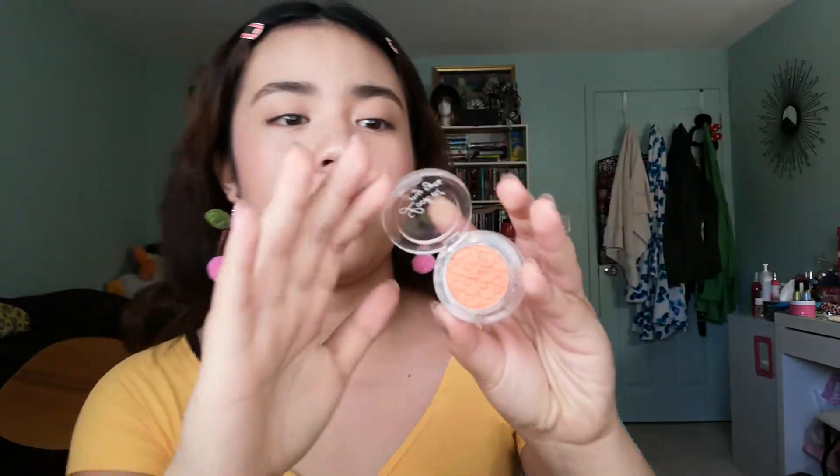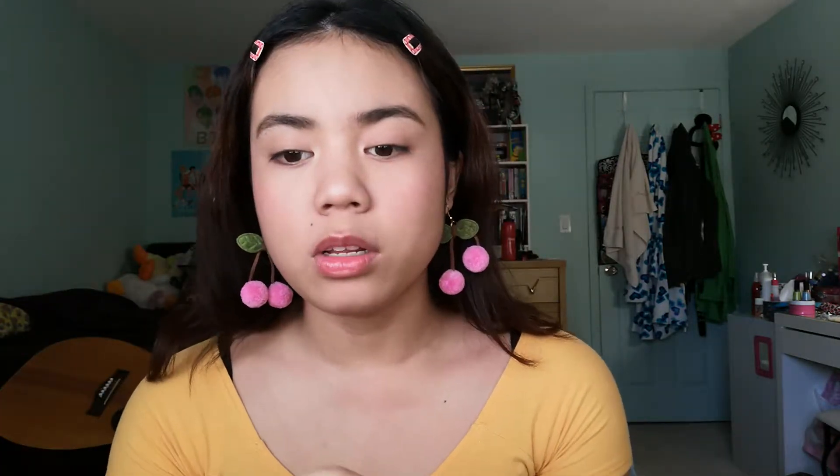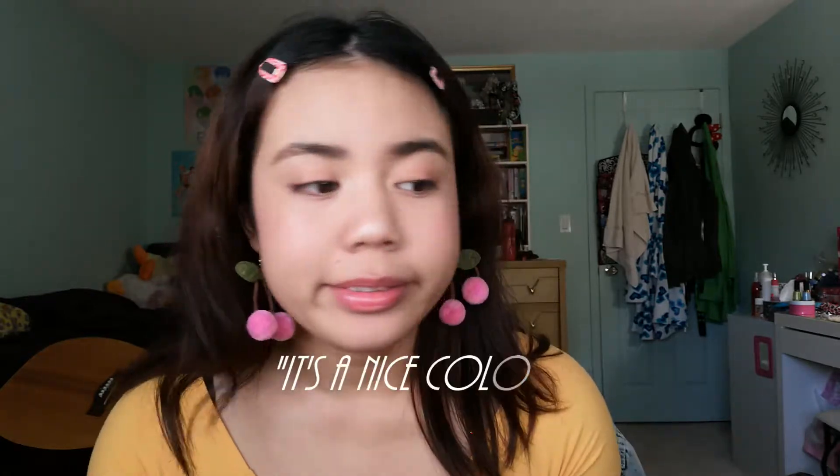Since I'm doing a fruity, summery look — and for my Filipino people, I know it's always hot there so this look is year-round — I'm gonna go in with this little single eyeshadow from Etude House. It's an orange shade. I'll dot it on my finger and then just dot it over my eyelid to get some color. It's shimmery and summery. You can't really see it on camera but it's a nice color.